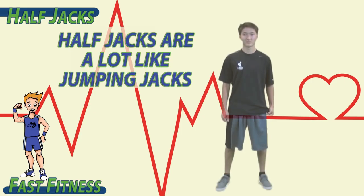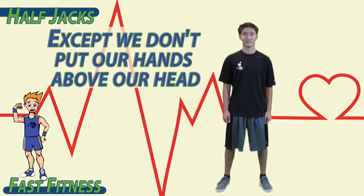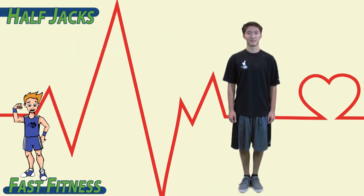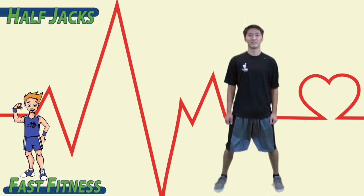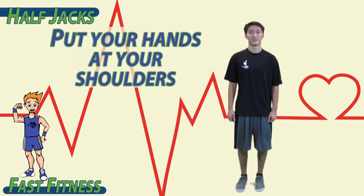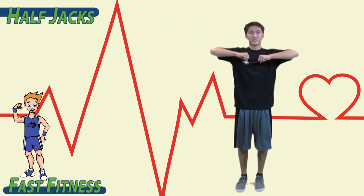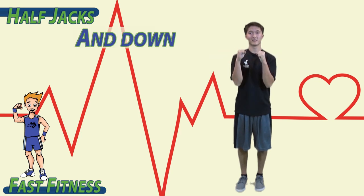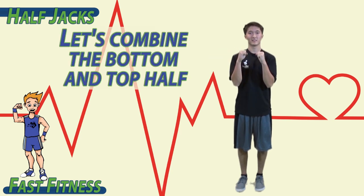Half jacks are a lot like jumping jacks, except we don't put our hands above our head. To begin, bring your feet together. Jump with your feet apart and then bring them back together. Put your hands at your shoulders with your elbows up. Bring your elbows down.